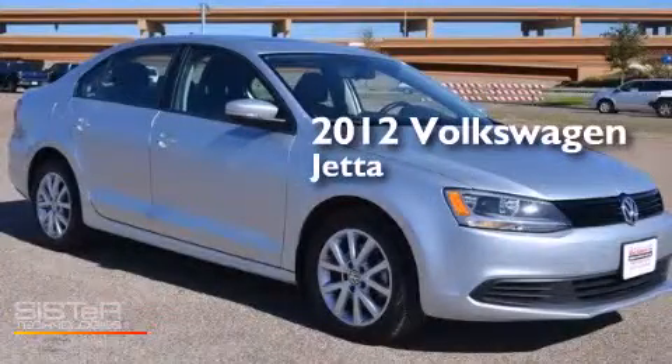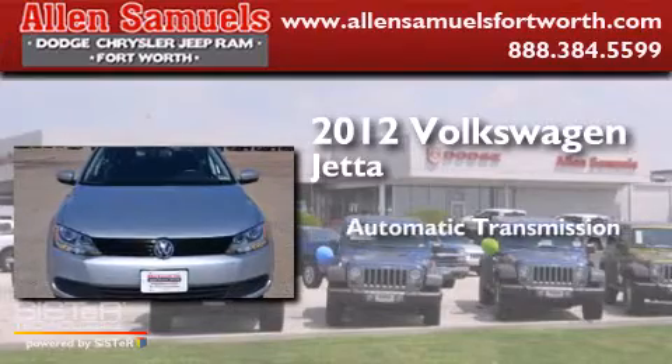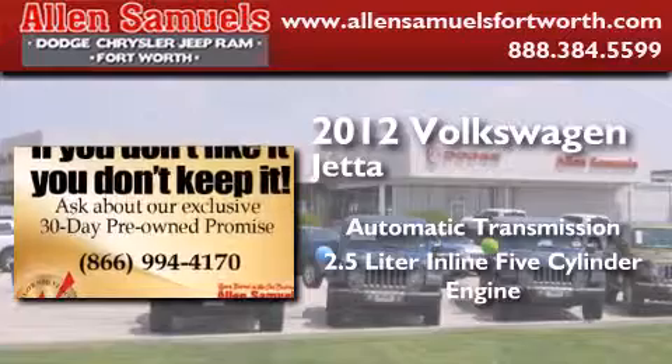This is a 2012 Volkswagen Jetta. This four-door sedan has an automatic transmission and a 2.5-liter inline five-cylinder engine.